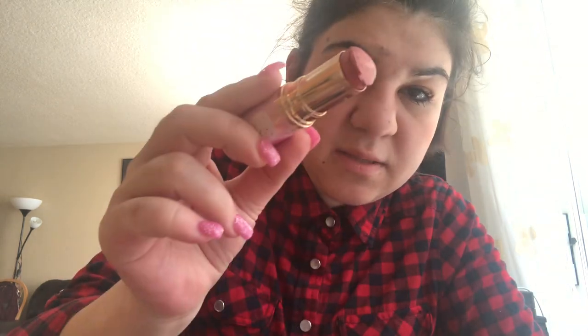Then I have the Too Faced highlighter — it looks so pretty. Look how pretty that is! It is beautiful. I love this so much, it's so pretty.